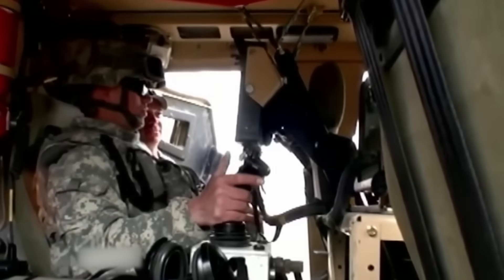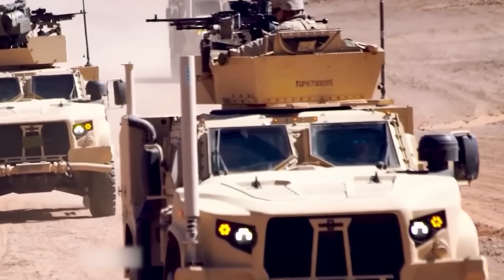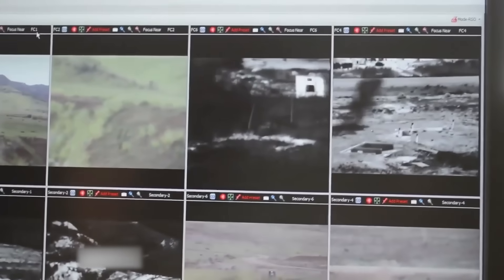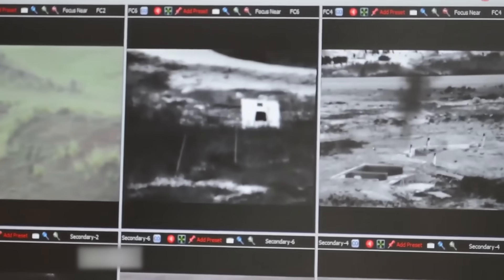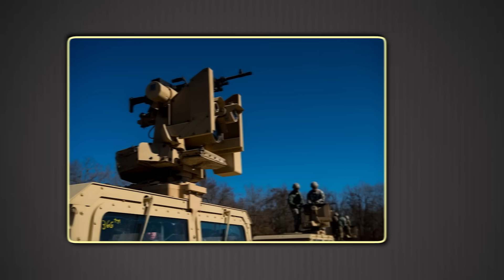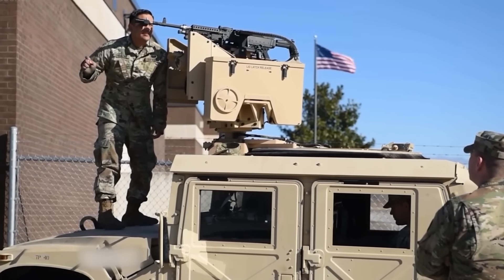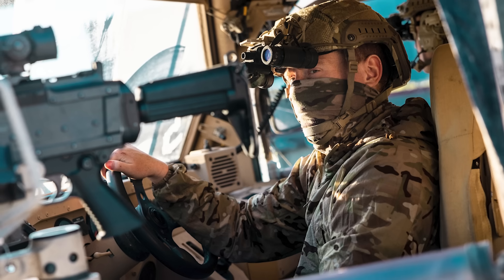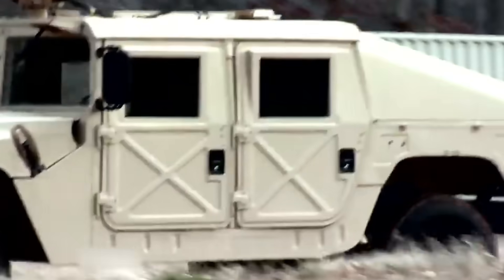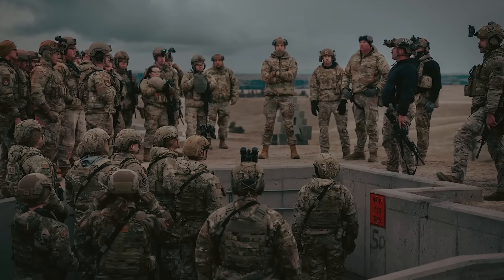If a threat ducks behind cover, the system maintains target memory. And because the entire assembly is remotely controlled, your gunner isn't exposed to counterfire, sniper rounds, or — critically — small drone drops that have become endemic in Ukraine and the Middle East. Crows II fielding occurred in phases across the fleet. Priority units received systems first, with installation requiring electrical integration and crew training. Rather than forcing a universal refit and breaking budgets, SOCOM phased it intelligently based on unit deployment schedules and mission requirements.